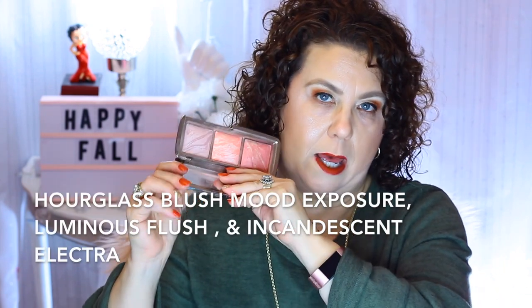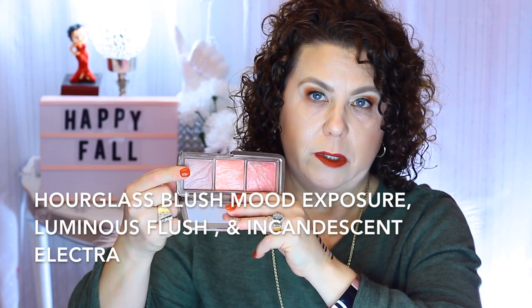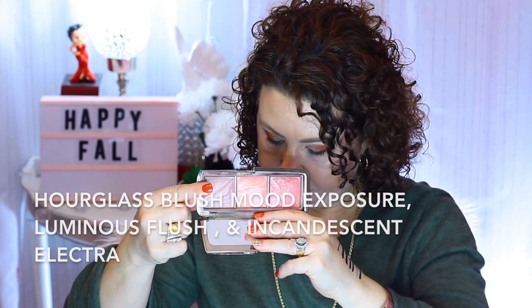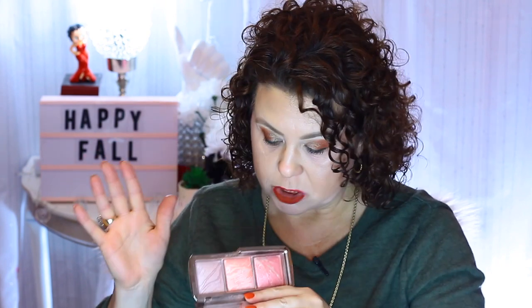This is the Hourglass Ambient Blushes — specifically this palette here. The one I've been pulling out and using a lot is Mood Exposure, now that the weather is getting cooler and I'm starting to do more fall-ish eyeshadow looks. You can actually get these in a mini size or in full size, and all three of these you can get individually in full size.